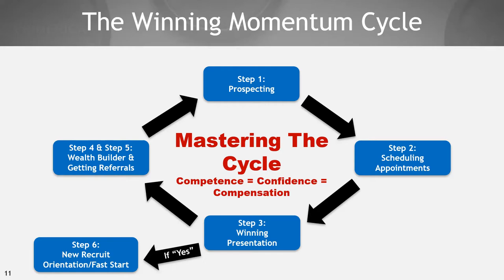Step four and five is the wealth builder and getting referrals. Our first extensive training as we kicked off 2021 was a deep dive into how to do a wealth builder effectively and how to get referrals. Step six is new recruit orientation — if you recruit someone, you have to know how to get them off to a fast start. When all six steps flow, we call this the winning momentum cycle.